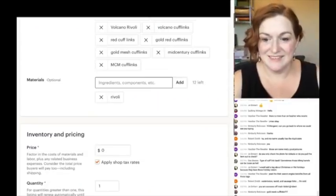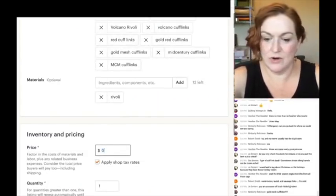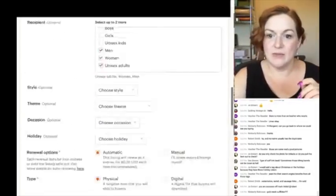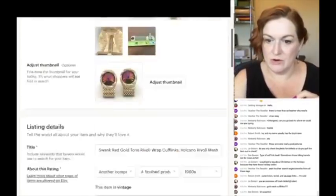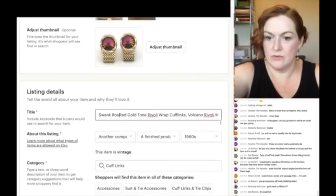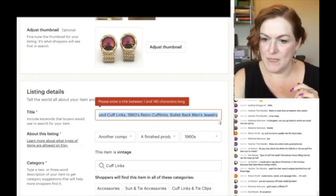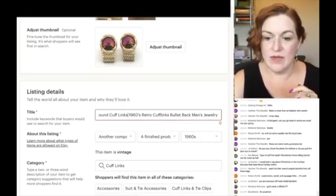Let's go back and add 'round' to the title — 'Swank round...' — but now I've got two too many characters, so I'll pull back and remove some commas to get it to fit.